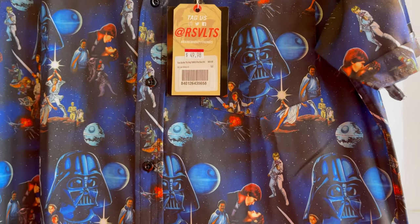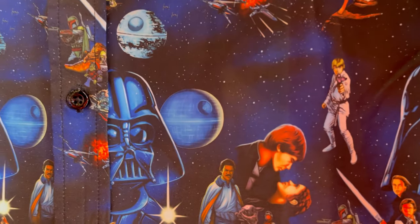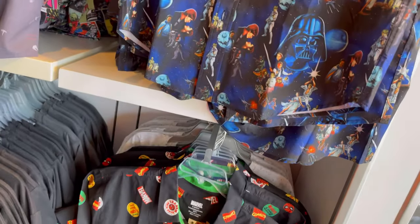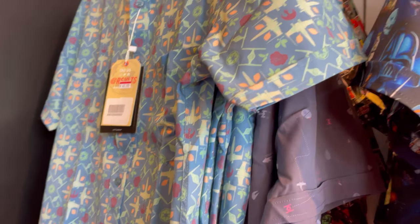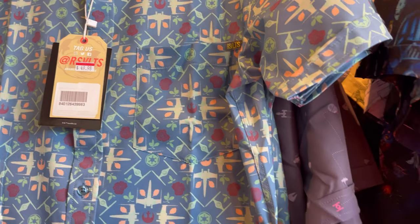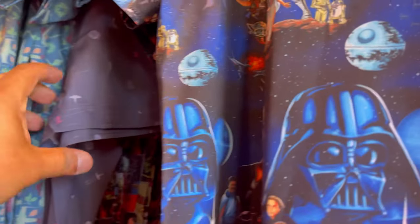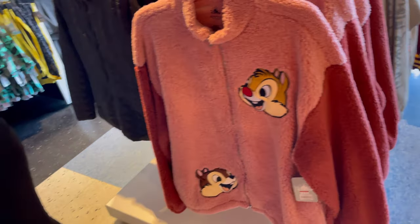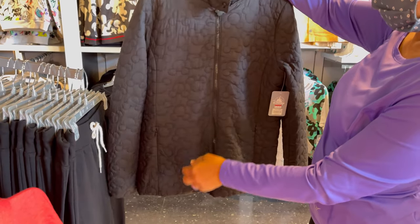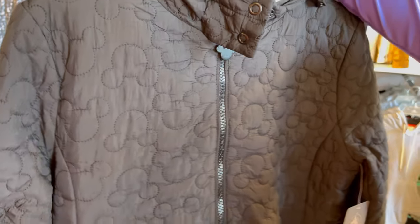Oh wow, look at these shirts — $49.98. It's changed in here. Originally these are $65. It looks like more clothes for adults. They've got the Marvel. Oh, look at this Star Wars pattern. That one's also $49.98. It feels nice too. They're all Star Wars with different designs. That's a nice one — $49.50. It has Mickey ears on the back and a Mickey pattern on it.